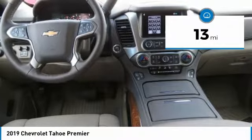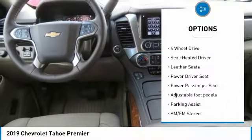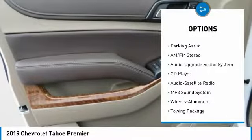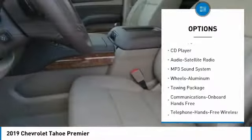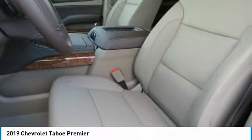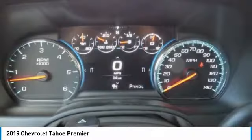Here are some of this vehicle's great options: anti-lock braking system, quad seating, power passenger seat, traction control, running boards, navigation system, four-wheel drive, Bluetooth wireless data link for hands-free phone, air conditioning, and HomeLink garage door opener.